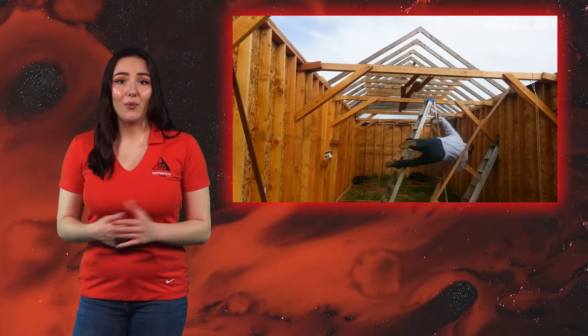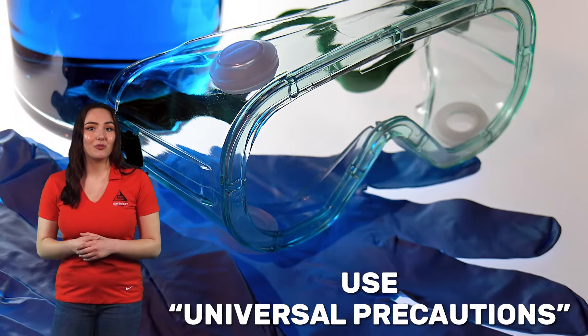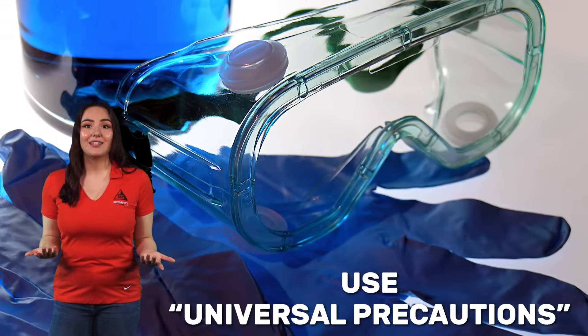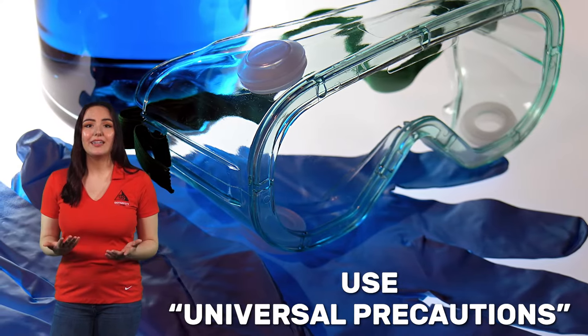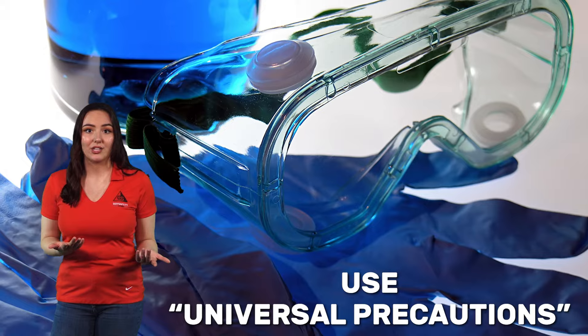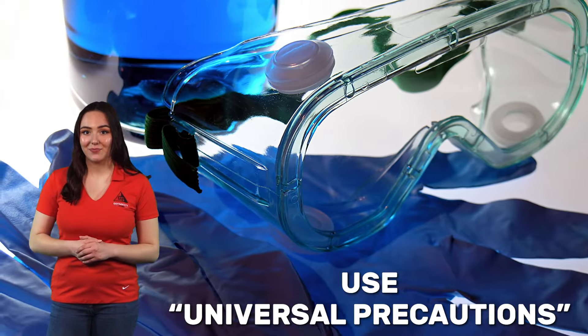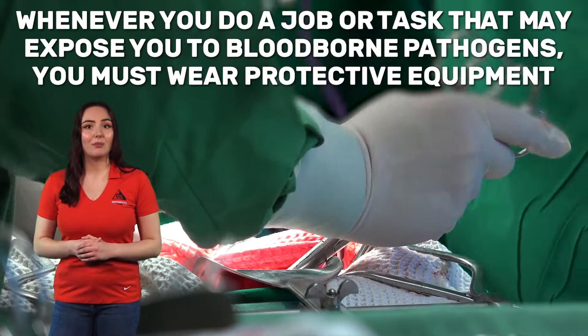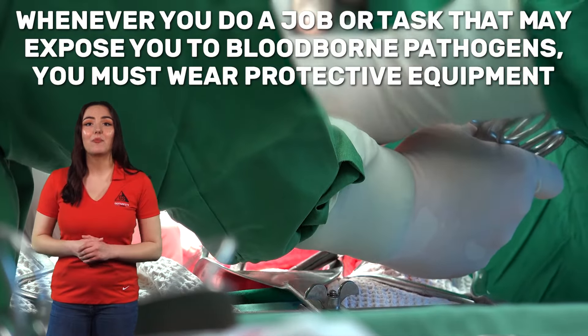Accidents can happen in any industry, and there is no way to know if bodily fluids are infected or not. The following are recommendations that can help prevent exposure. Use universal precautions — a concept that says that all human blood and certain human fluids are treated as if known to be infectious for HIV, Hepatitis B, and other bloodborne pathogens. Whenever you do a job or task that may expose you to bloodborne pathogens, you must wear protective equipment.